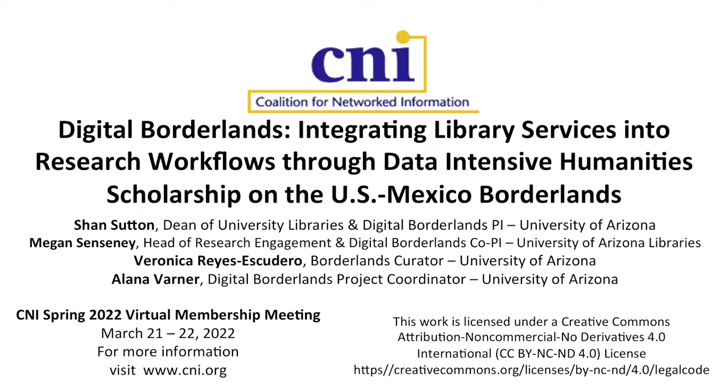We have four presenters on this: Sean Sutton, Megan Sensney, Veronica Reyes Escudero, and Alana Varner. And without further ado, I'm going to turn it over to them.